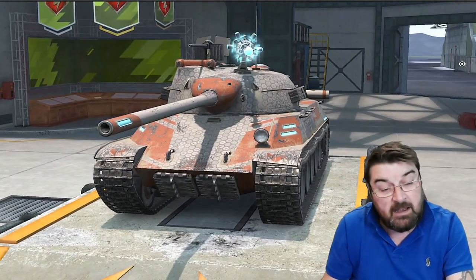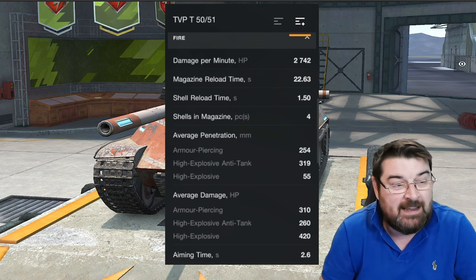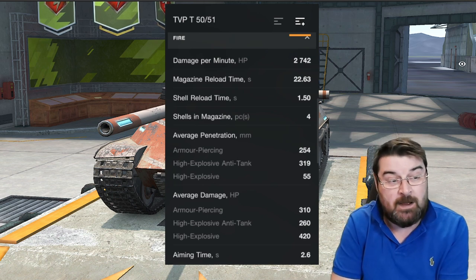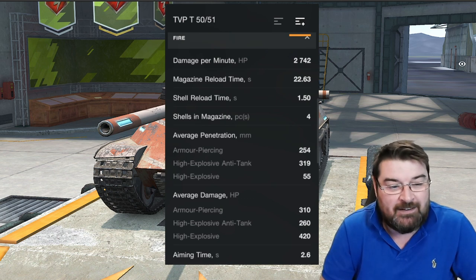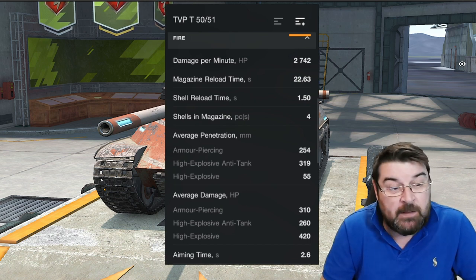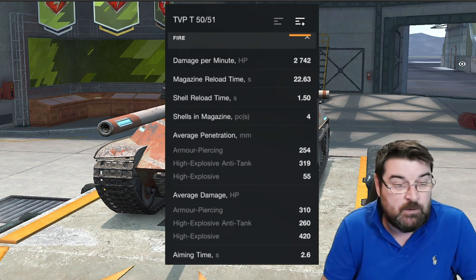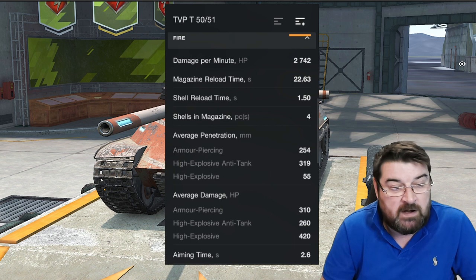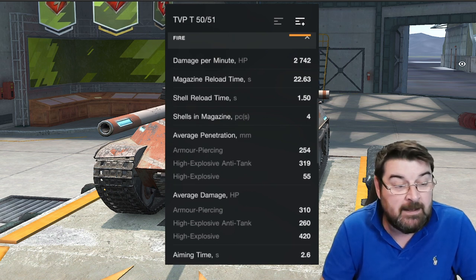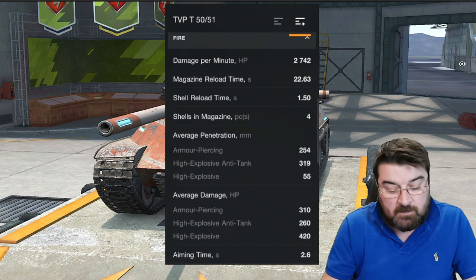So has the tank suffered from these changes? I don't think it has. Let's look at the new stats: damage per minute is 2,700, magazine reload time is 22.6 seconds — always been quite long. Shell reload time is now 1.5 seconds, which is insanely quick compared to the FV's 2.5 — a whole second difference. Four shells in the magazine, armor piercing at 254mm, HEAT at 319mm, high explosive at 55mm. Average damage on AP is 310, HEAT is 260, and high explosive is 420.